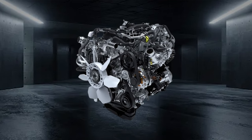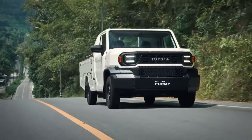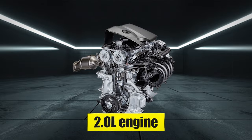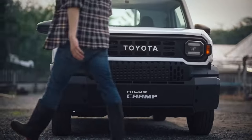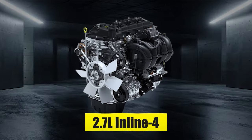The diesel engine, while offering excellent torque and towing capabilities, may have slightly lower fuel efficiency because of its higher compression ratio and turbocharging. The 2.0-liter naturally aspirated engine excels in urban environments and light-duty tasks.